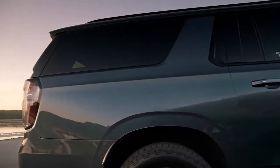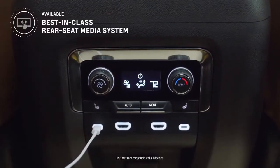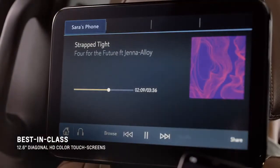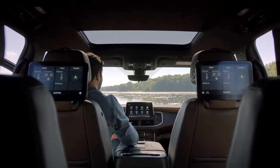Suburban has lengthened by about one percent, giving us best-in-class cargo room. The Suburban and Tahoe rear seat media system has improved technology. We have a 12.6-inch dual screen with touch capability. We have the front control app, which gives the driver and the front row passenger complete control of what is playing in the rear.